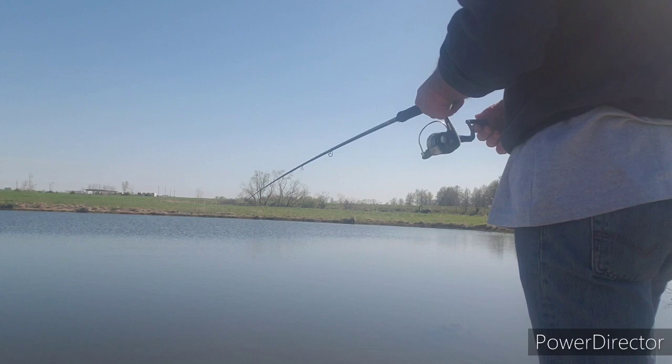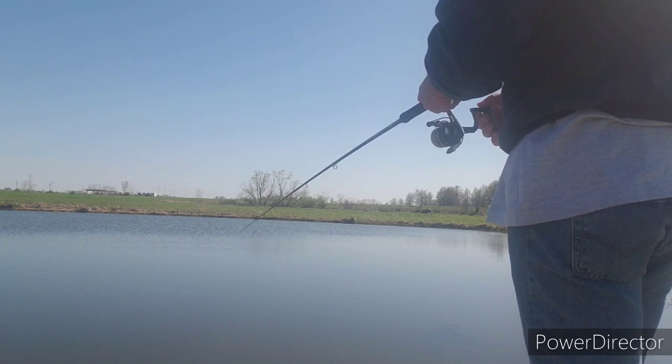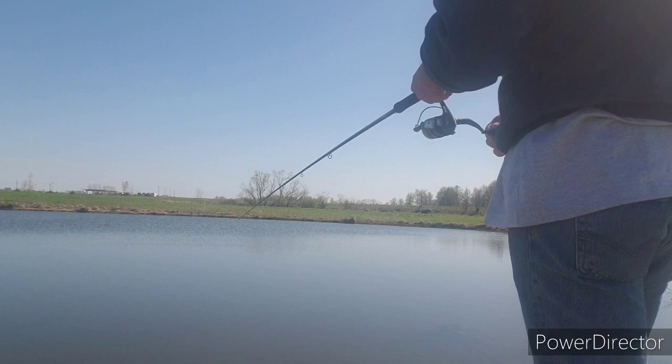I can barely just flip that out there with this long pole and shoot it 20 to 25 yards. Now if I really wanted to I could hit the other side — that's why I use a long pole. They're a little awkward at first getting used to, but they sure work.